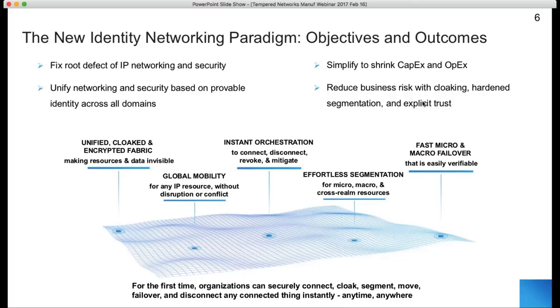With our identity-first model, we're able to unify networking and security, which drives simplicity and lower CAPEX and OPEX. The outcomes our customers achieve are, in essence, a unified and cloaked fabric that is easy to orchestrate and provides global mobility, which overcomes IP conflict issues and IP mobility issues that many organizations experience when bringing manufacturing, industrial control systems, and PLCs online. This enables hardened segmentation — a new model that drives simplicity and better security that's never been done before.